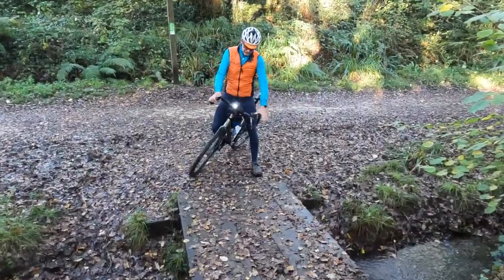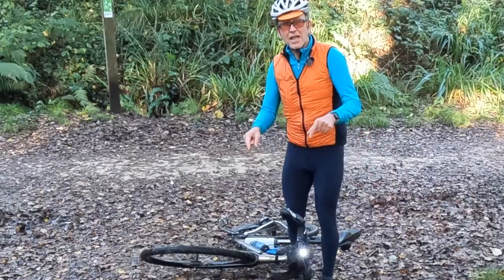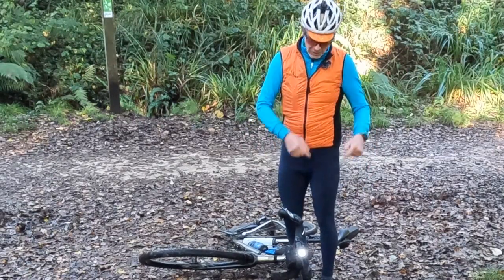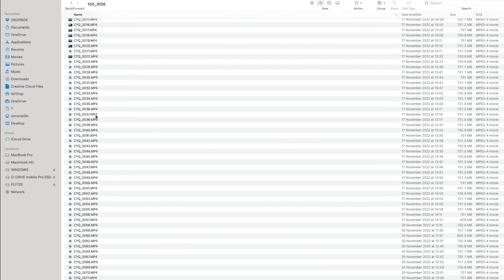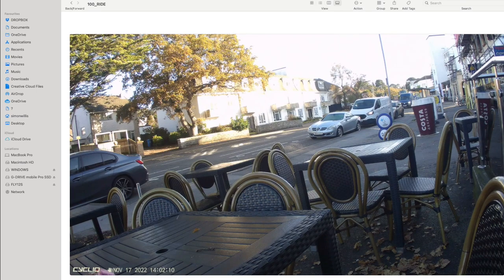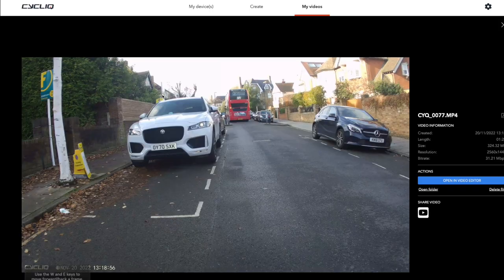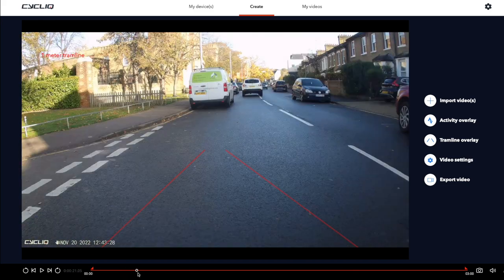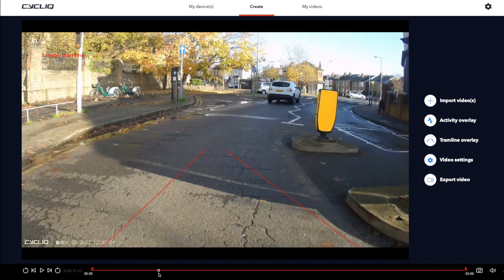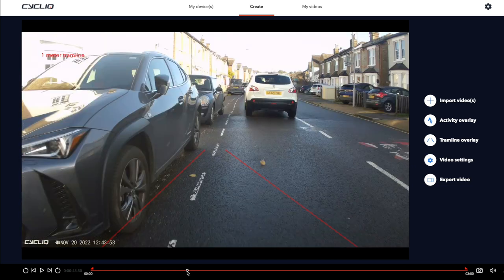If the Fly is tilted beyond a certain angle for a certain period of time, incident detection kicks in and saves the current file and the video file before it — because you might not be in a fit state to do that yourself. You can plug into a computer to access video files directly on a Mac, or open up the Cycliq Plus app. This allows you to find footage quickly and do simple edits. And because distance isn't always obvious on a wide-angle lens, you can superimpose tram lines to show this. Cycliq is Australian, where cars can't pass within one meter of the bike's widest point, so you set your handlebar width and mount position, and this can clarify video evidence.